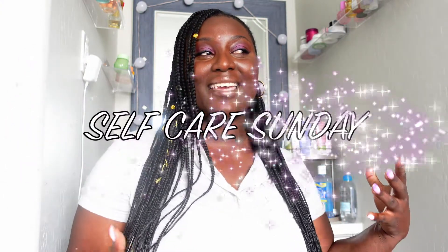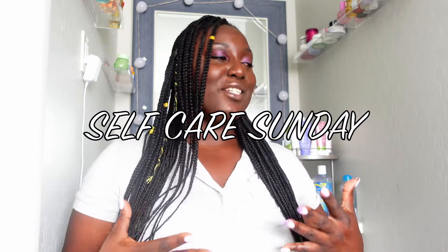Hey guys, welcome back to my channel! Welcome to my very first self-care Sunday video. Today I'm going to be sharing some self-care body care products that I like to use — these are the products I've been enjoying recently over the last few months. I've been wanting to film this video for such a long time and I'm happy I finally got around to it.